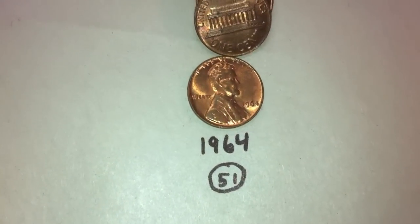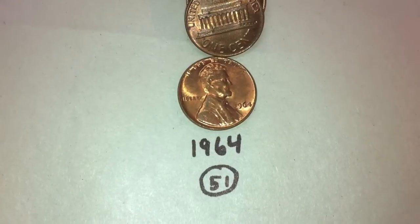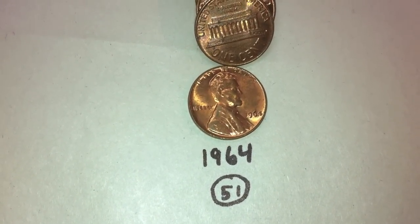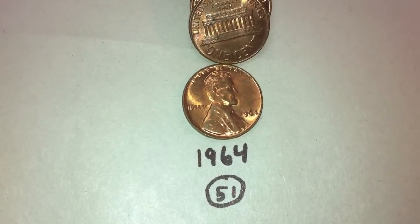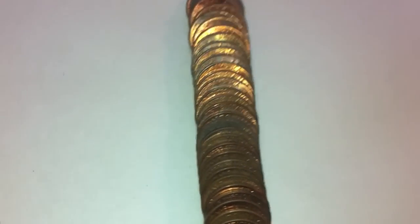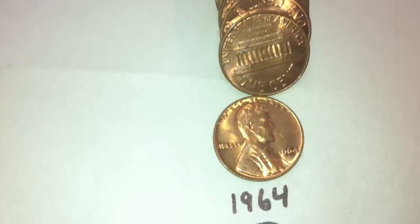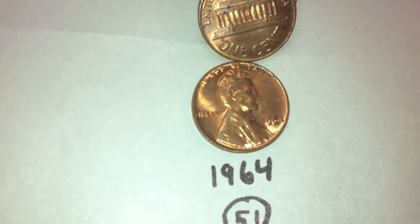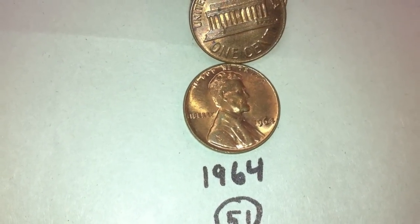Not all the pennies were wheat pennies. We had an entire roll of 1964 Memorial American pennies — 51 1964s, all in one roll. And some of these are in really great condition. What I've been doing is just sorting out the ones that still have a lot of mint luster on them, like this one here, and setting them off to the side and not putting them in with the other 1964s.